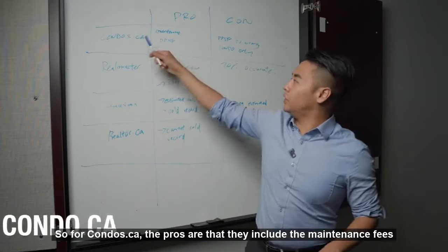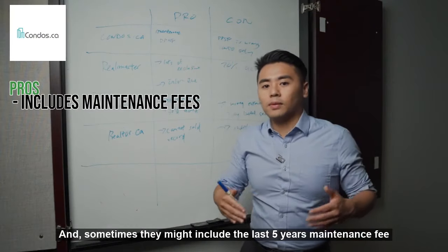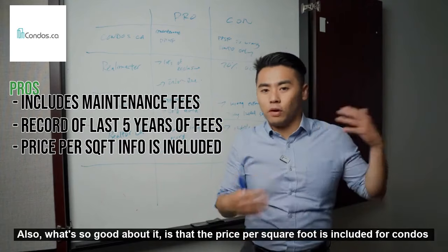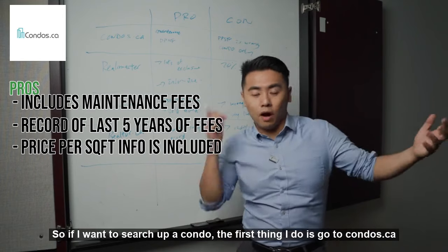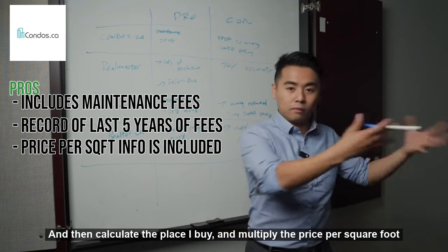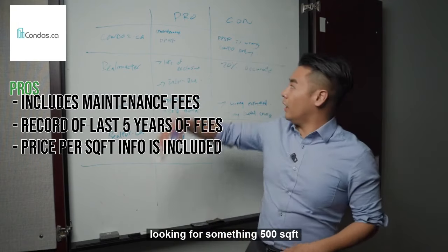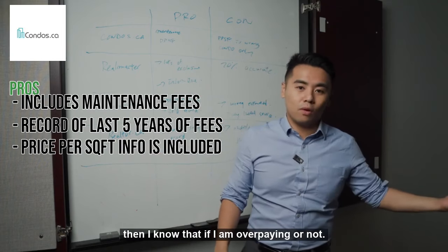For condo.ca, the pro is that they include their maintenance fees, and sometimes they might include the last five years of maintenance fees. Also, the price per square footage is included. So if I want to search up for a condo, I go on condo.ca and calculate by the place I'm buying and multiply it by price per square foot. For example, if I'm searching for Harbor Plaza looking for something that's 500 square feet going for $1,200 per square foot, then I know whether I'm going to overpay or not.